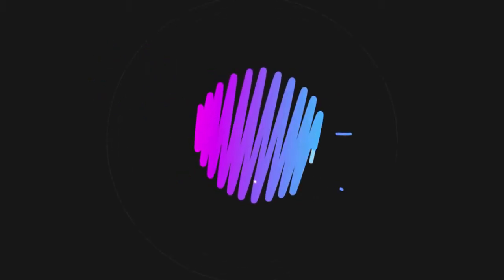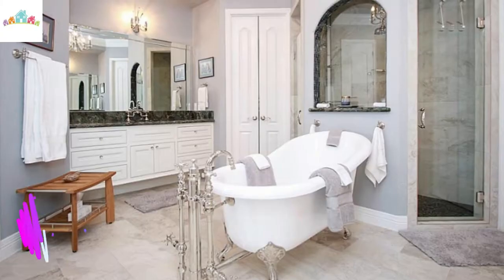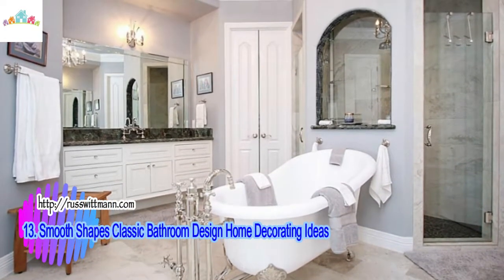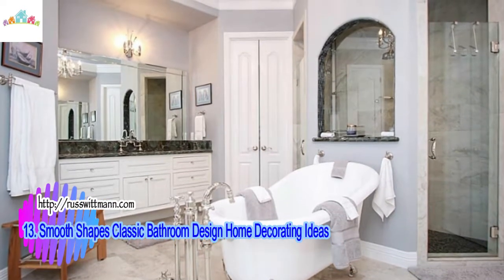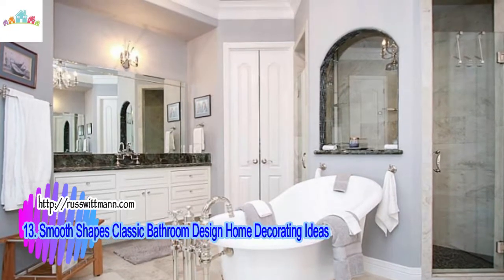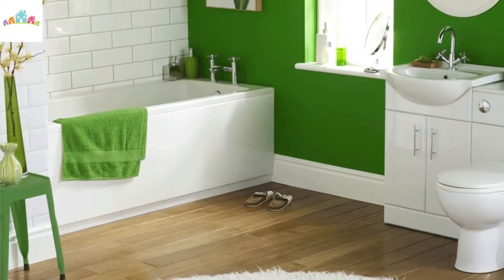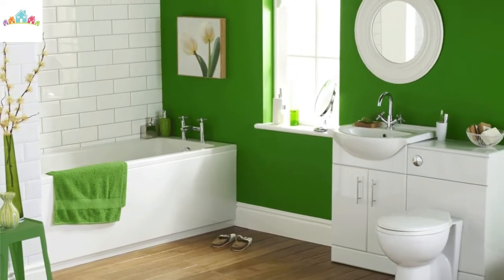Number 13: Smooth Shapes Classic Bathroom Design Home Decorating Ideas. The classic bathroom design from Azura is designed with smooth shapes and softly feminine curves. This is a contemporary bathroom furniture set consisting of sinks, tubs, toilets, and bidets. Made of ceramic with white color, it is one very popular option for home decorating ideas.